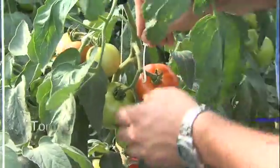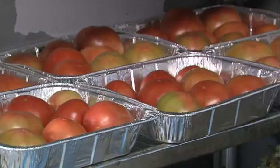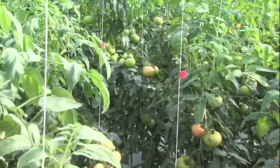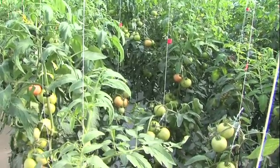Finding a way to extend the shelf life of fresh tomatoes could really help the bottom line of commercial vegetable producers here in Kentucky and nationwide. A researcher at the University of Florida successfully extended a tomato's shelf life by briefly dipping them in a calcium chloride solution.